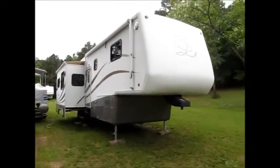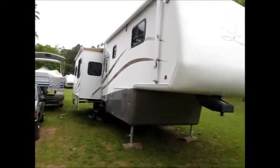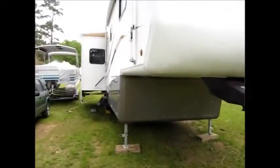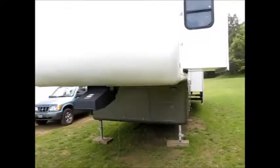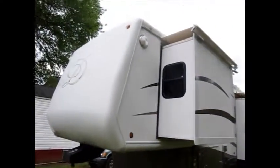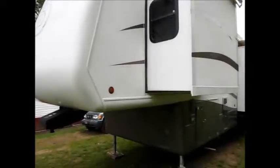This camper here is a 2003 Doubletree Mobile Suites. This is one of the highest quality campers you can buy. Doubletree is still in business, and to get one of these new, especially equipped the way this one is equipped, you're looking at about 150 to 180 thousand dollars.